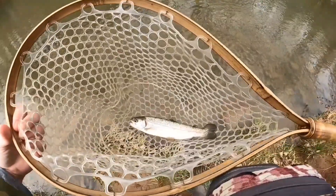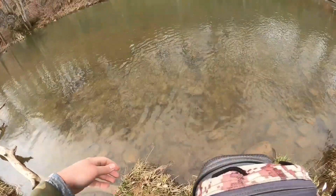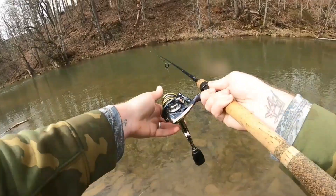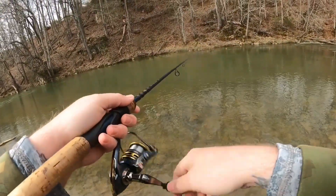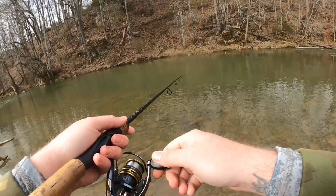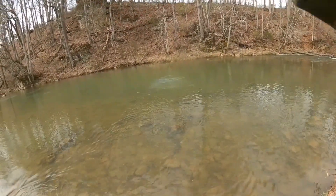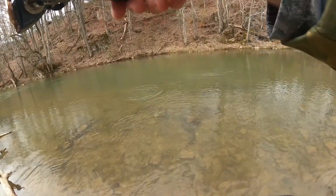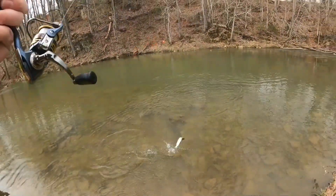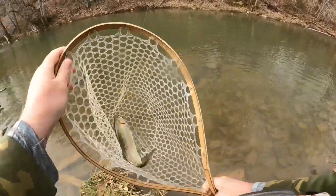There we go — beautiful colors on that guy. Let's let him go. There we go, fish on the right thing. Switched up to that old black bug and this one had to have it.